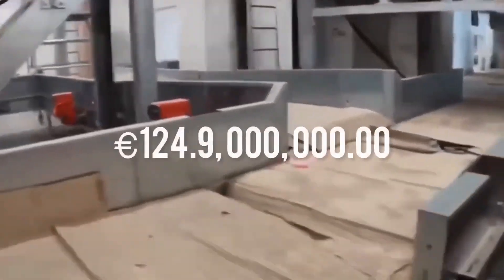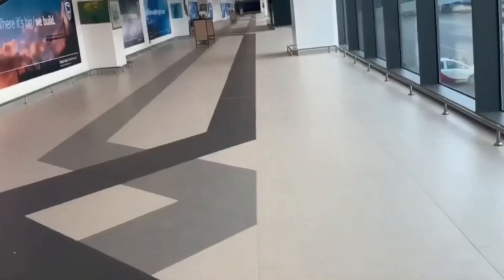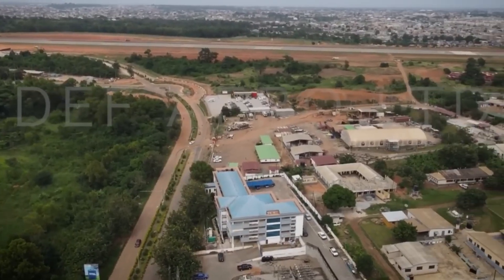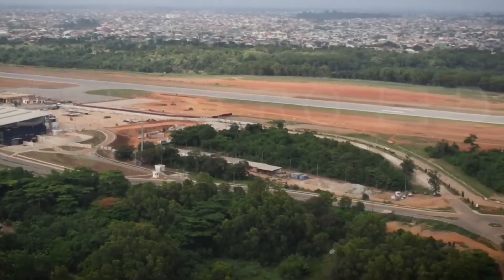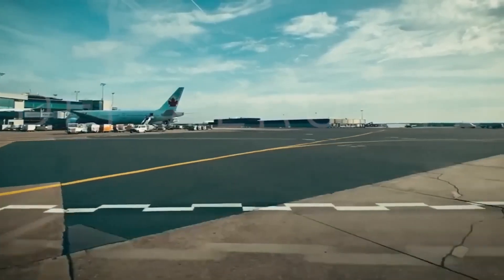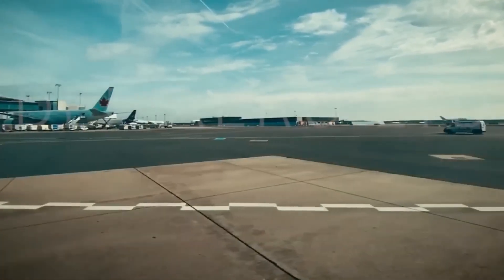The expansion work at the Kumasi International Airport is a £124.9 million project being undertaken by Constructor Construction UK Ltd. The scope of work includes the extension of the existing runway pavement from 1,981 m to 2,320 m, the construction of a new taxi link and apron, two new apron parking stands and an aeronautic ground lighting system.